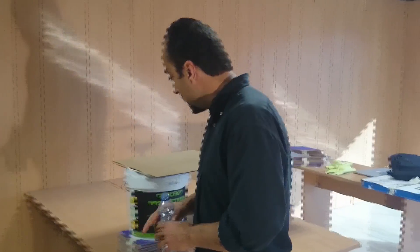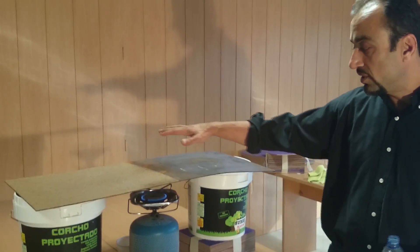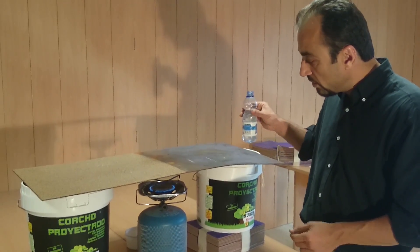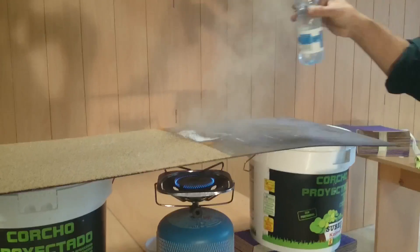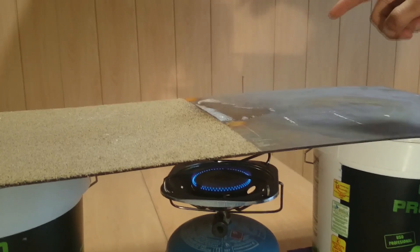What we have here is a three millimeter layer applied on a single sheet of metal, and this is just a normal bottle of water. What I'm going to show you is the temperature. Now, you would not put your hand there — you can see where the water is.